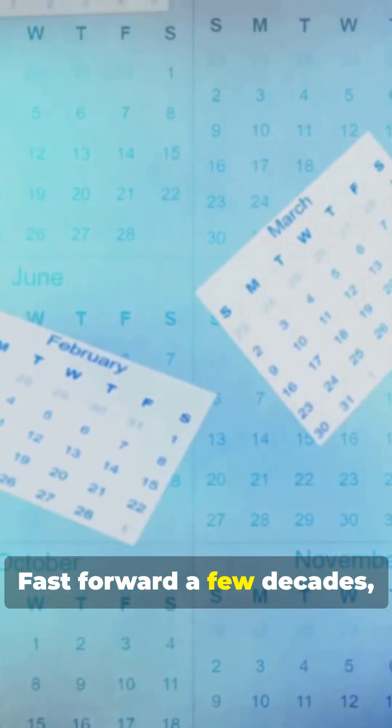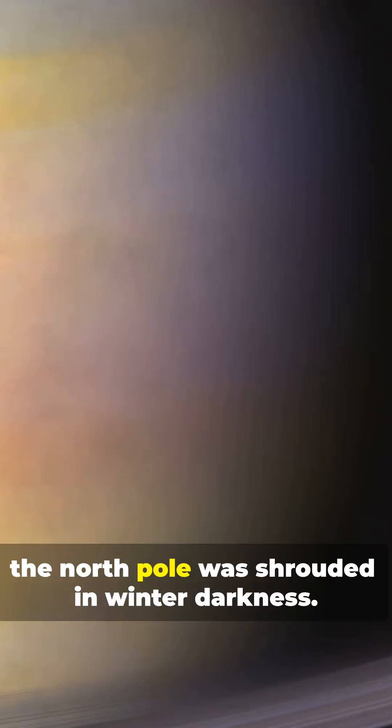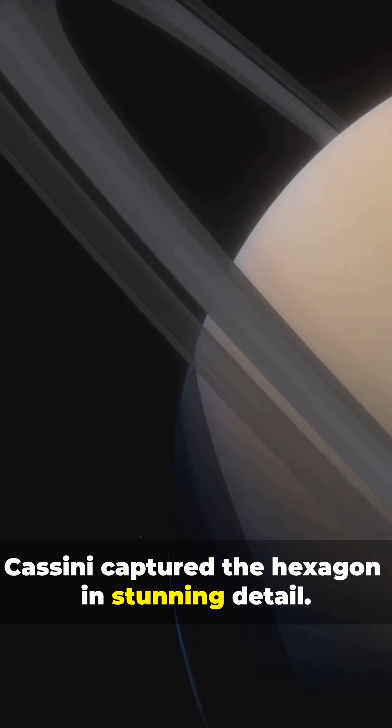Fast forward a few decades, and the Cassini spacecraft arrived at Saturn. When it got there, the North Pole was shrouded in winter darkness. But by 2009, sunlight finally broke through, and Cassini captured the hexagon in stunning detail.